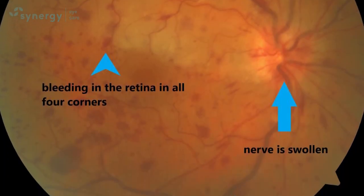High blood pressure, glaucoma, diabetes, and old age are among the causes for vein occlusions.